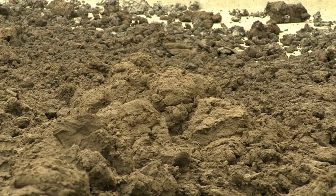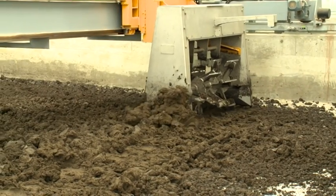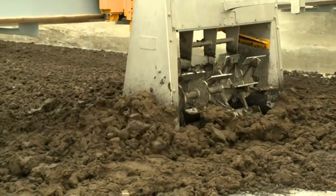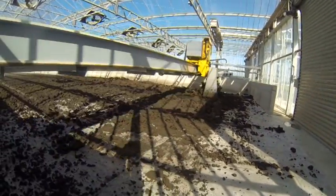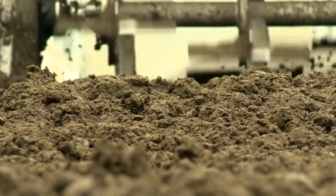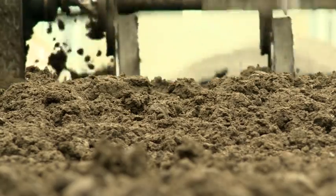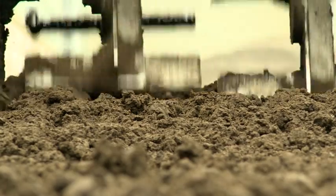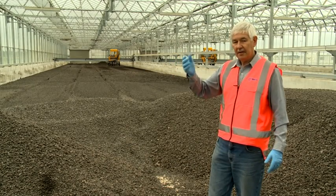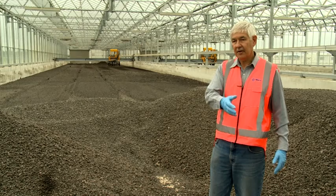In the drying hall, biosolids from the centrifuge are spread, turned and moved by the sludge manager, which is a pre-programmed system that moves across and down the hall to spread and to turn the solids. In the process, we get further drying and stabilization of the biosolids — from the front end at 20 percent dry solids to 93 percent dry solids at the end.